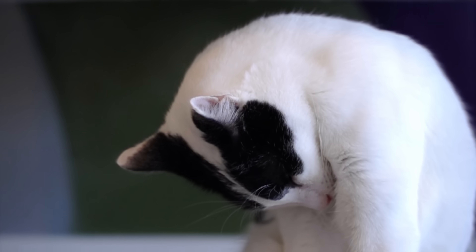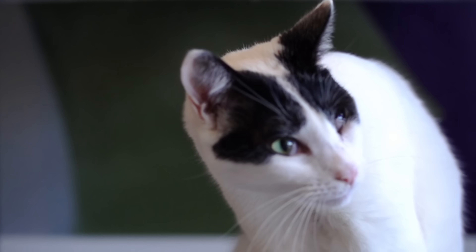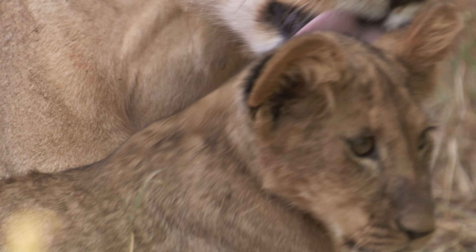So why are cats so preoccupied with grooming? For them, it's about more than just vanity. For one thing, it's a way to show affection — to build bonds. That's why they appreciate us petting them.